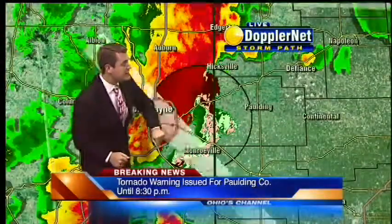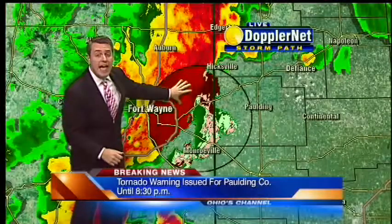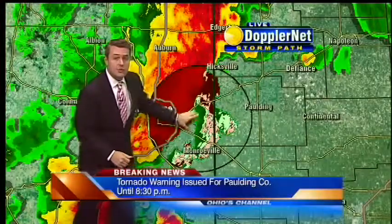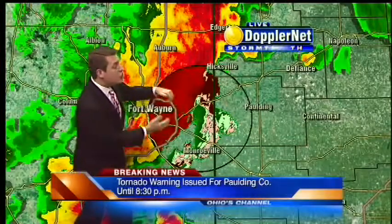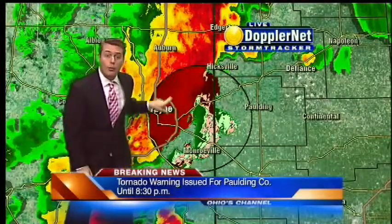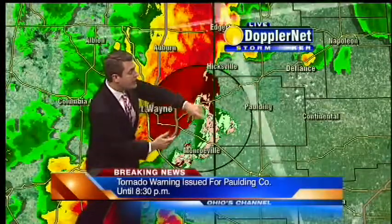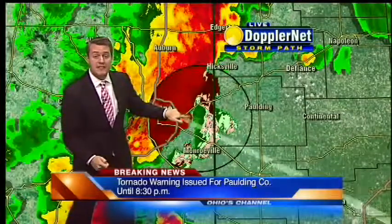We have reds, which would be headed away from the radar site in northern Indiana, and greens, which are winds up in the sky headed to the radar site in northern Indiana. When you get these two different colors — the reds and the greens — so close to one another, that means there is some rotation up in the sky.